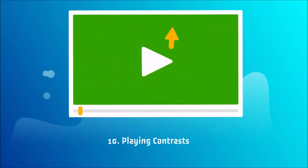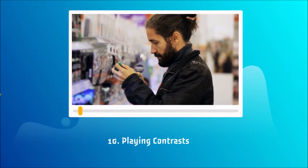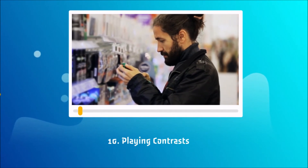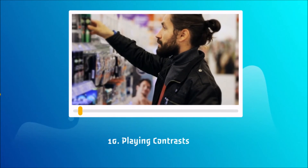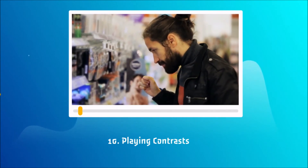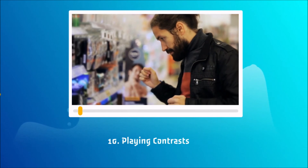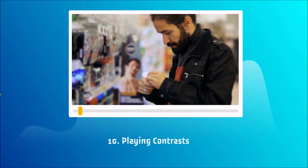10. Playing Contrasts: There are two kettles with similar characteristics on the same shelf, but one of them costs $79.99 and the other is $99.99. The cheap one sells well as a result, and the more expensive one will go almost unsold. Why's that?